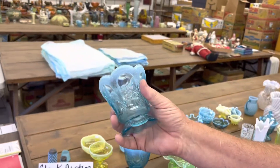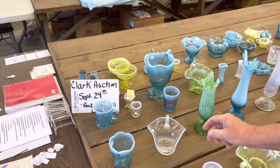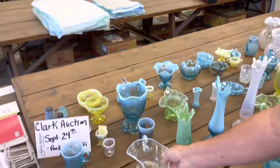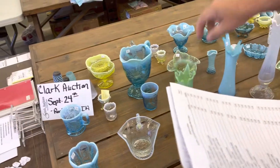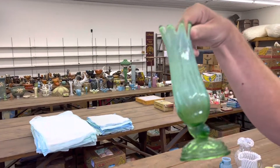Beaded Panel and Leaves Spooner in Blue Opal. Here's a Wind Flower Handled Nappy in White Opal. Fish in the Sea Vase — this is a cute run of vases in Green Opal. It's really neat.